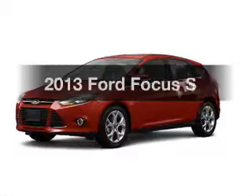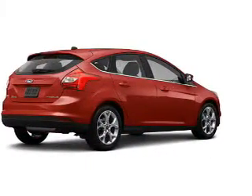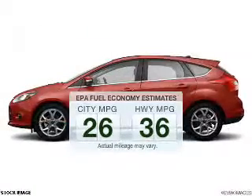Introducing the 2013 Ford Focus. If you're looking for a first-rate auto, this one could be yours today. In the city or on the highway, you'll spend less time at the pump with this fuel-efficient vehicle.